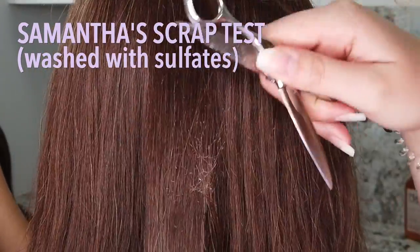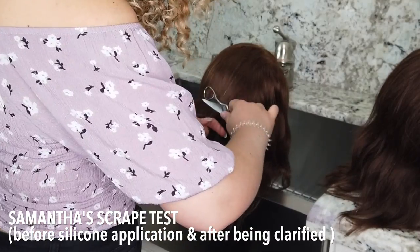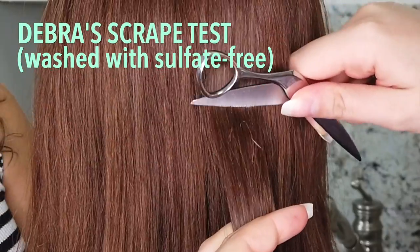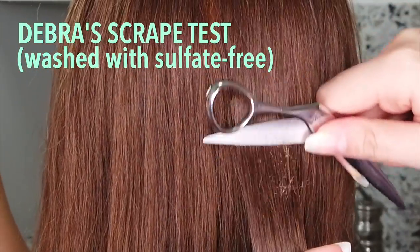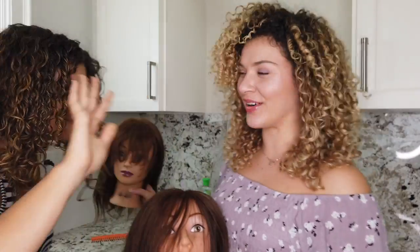The scrape test on the sulfate-washed hair showed it was just shaving the hair off — and it did the exact same thing before we even started, when the hair was completely clarified with a chelating shampoo and there was nothing on the hair. Look at all those split ends it created. That's Ms. Deb — that's our sulfate-free clean. So this leads us to believe that silicones don't necessarily build up on the hair as long as you're washing them, and it also doesn't make a huge difference what you're washing them with.